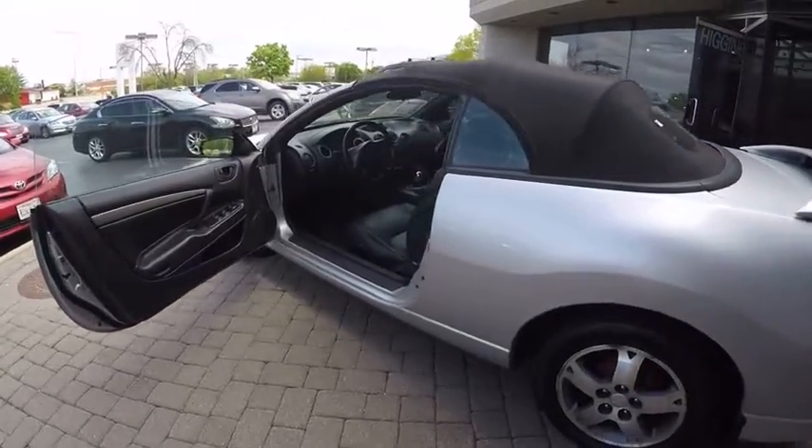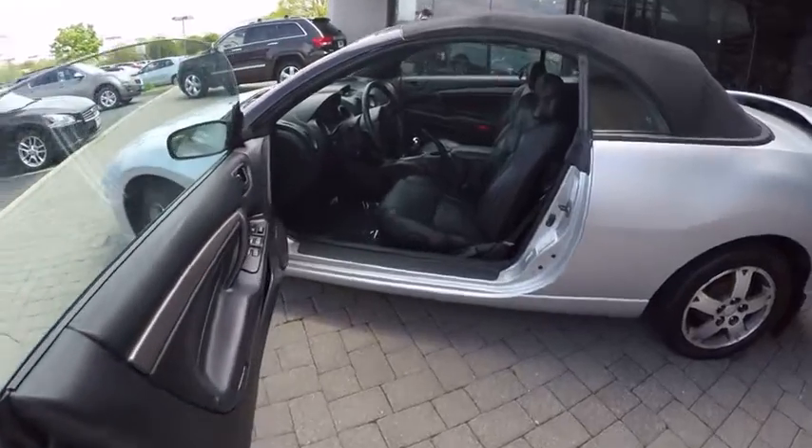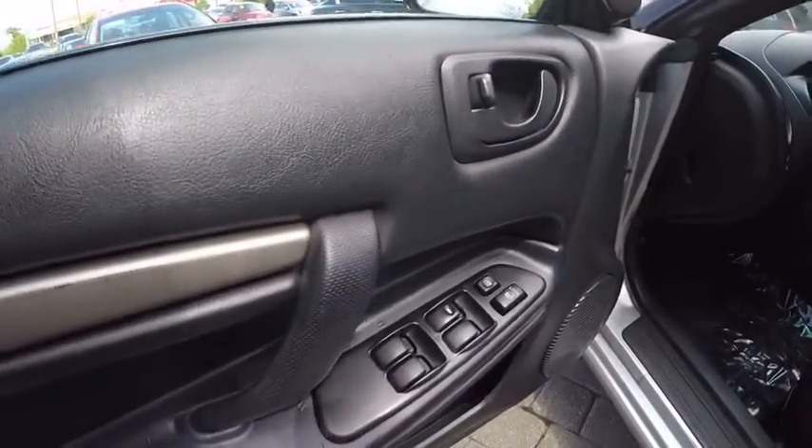Here are some of this vehicle's great options: power steering, cruise control, fog light, clock, power brakes, power windows, power door locks.